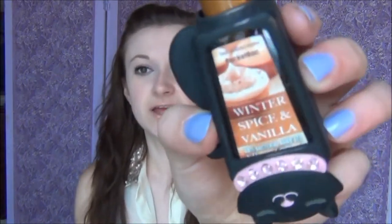My next favorite I've been using all winter is the Bath & Body Works hand sanitizer in Winter Spice and Vanilla. I love it so much — it smells really really vanilla-y. You put it on your hands and it's so strong it'll make the whole room smell like vanilla. Make sure you like vanilla before you try it! It smells so good — like someone's baking cookies — and it lasts a really long time.